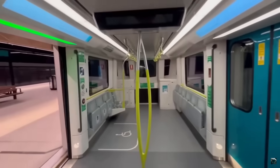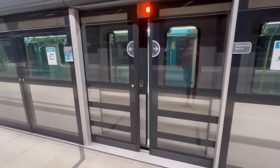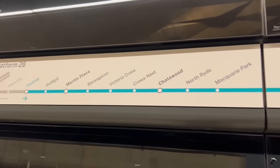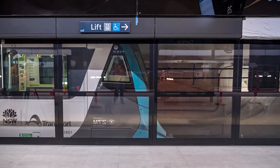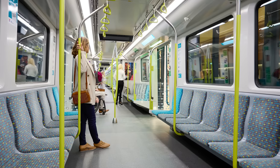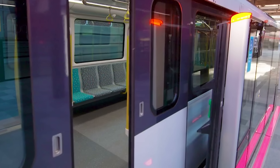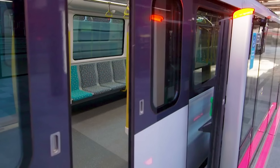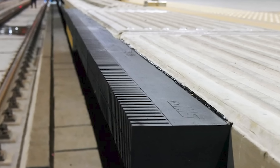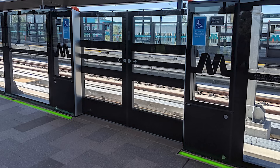Safety is built into every part of the Sydney Metro. One key feature is the platform screen doors — glass walls with doors that line the edge of the platform, opening only when the train is perfectly aligned and stopped. This prevents people or objects from falling onto the tracks, making stations much safer. Another Australian-first safety innovation is the mechanical gap fillers, which automatically extend from the platform to bridge the small gap between the train and the platform when it arrives, ensuring a smooth and safe boarding experience for everyone.